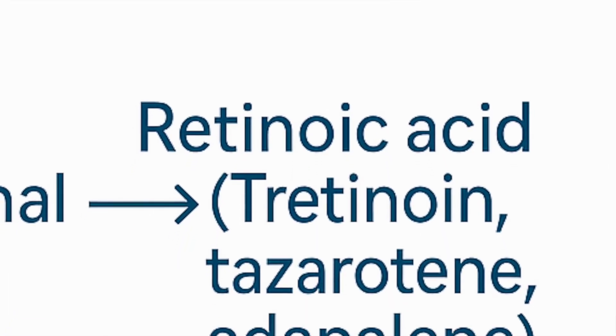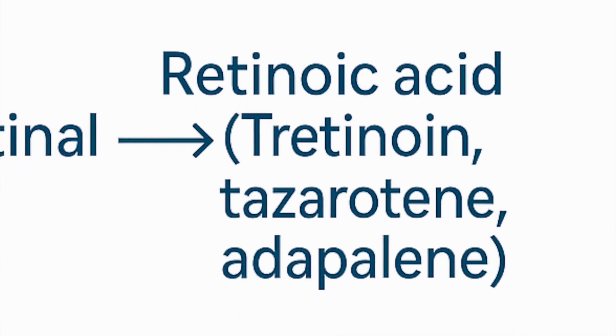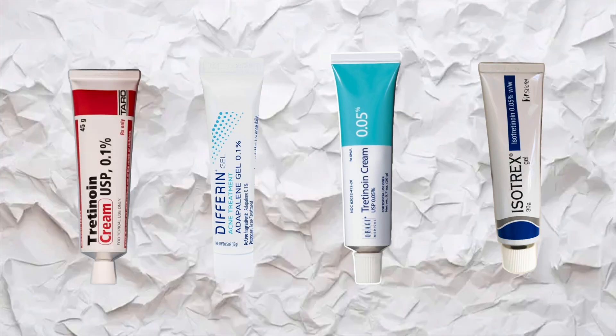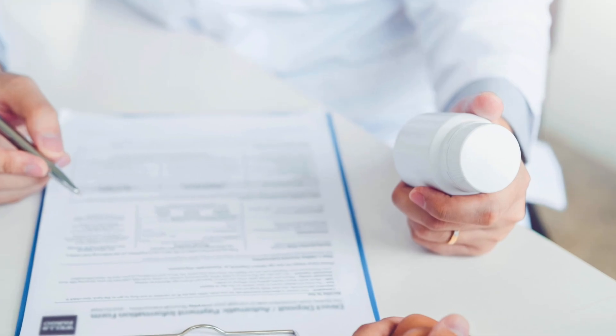Now let's talk about the prescription side — the retinoids that are often most misunderstood. These are tretinoin, tazarotene, and adapalene. They are the strongest forms because they are already in the retinoic acid form that your skin can use directly — no conversion needed. That's why they work very fast and also why they can be more irritating. That is also why they are only available by prescription — they are literally medicines, clinically tested and supported by decades of research for both efficacy and side effects. They're prescribed for conditions like acne, hyperpigmentation, or photo-aging, not as general anti-aging creams. In some countries like the US, adapalene is available over the counter, but in countries like Canada and India it's still prescription only.